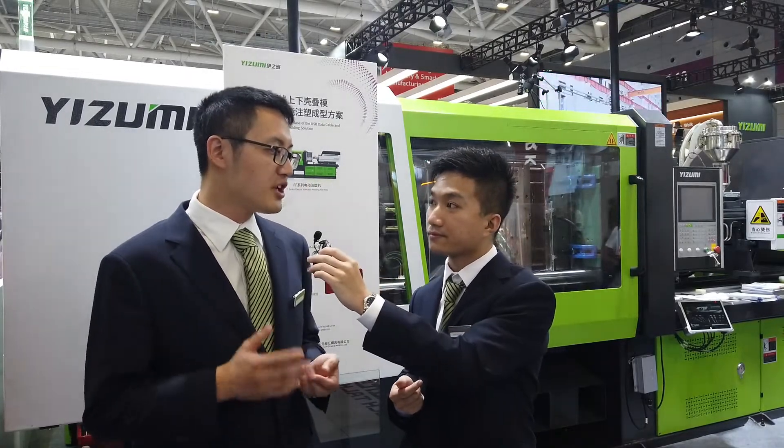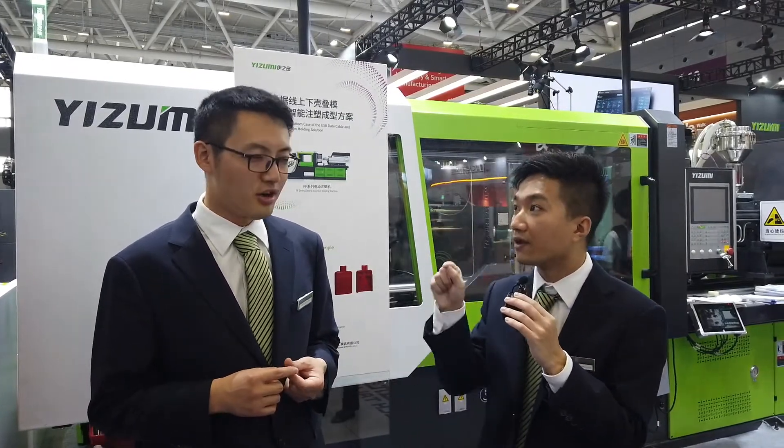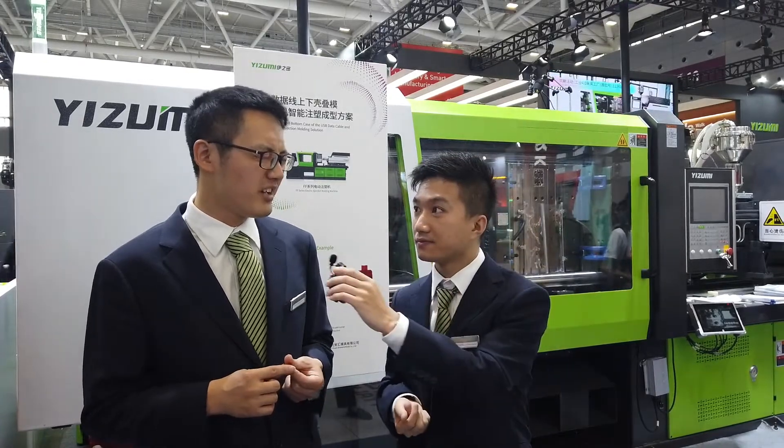Do you know the applications for the FF machine? Yes, electric machines are already widely used in the plastics market, especially in 3C, medical treatment, 5G, and other industries. In 3C especially, many end customers focus on appearance, color, dimensional accuracy, and product size — with tolerances as tight as 0.1 mm. That's a really demanding requirement.